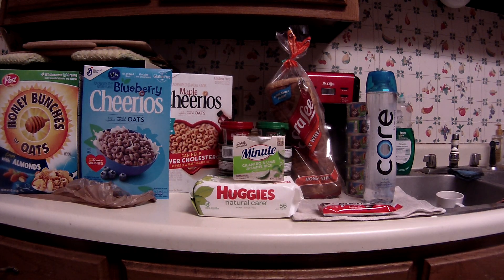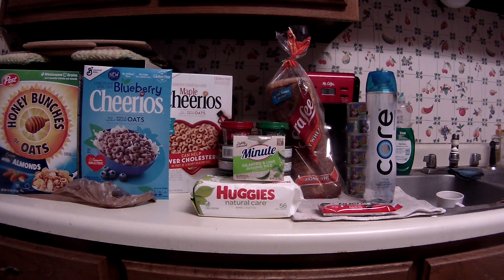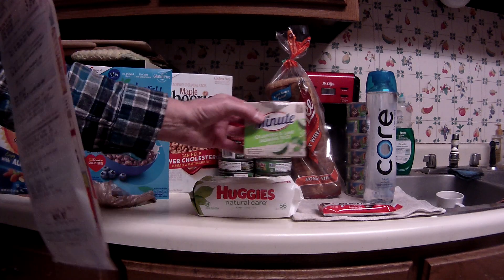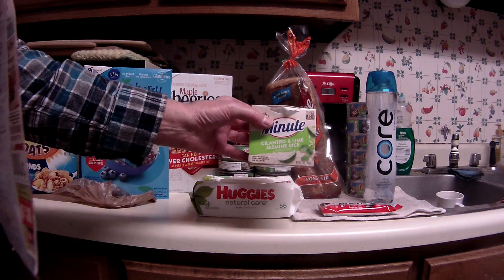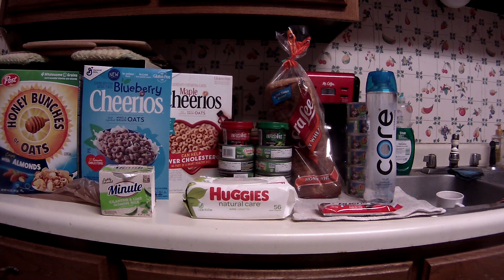The Jimmy Dean all-natural sausage was $1.99 after the Friday-Saturday e-coupon came off. For the Minute Rice, this is part of the 5x digital event — it rang up at $1.99, and a 50-cent e-coupon came off making it $1.49. With the $1.88 Ibotta cash back, that was actually a little bit of a moneymaker.